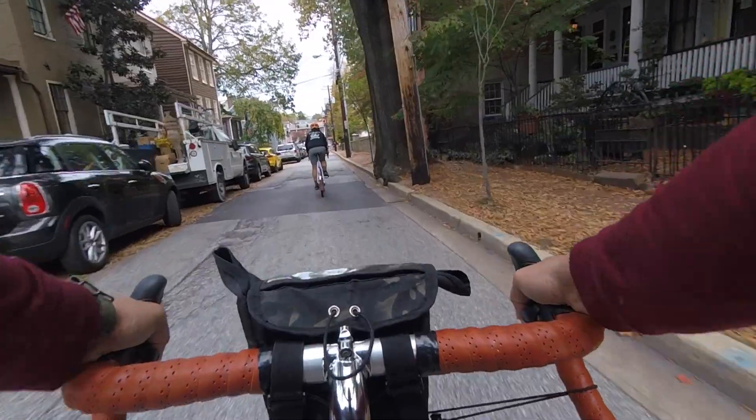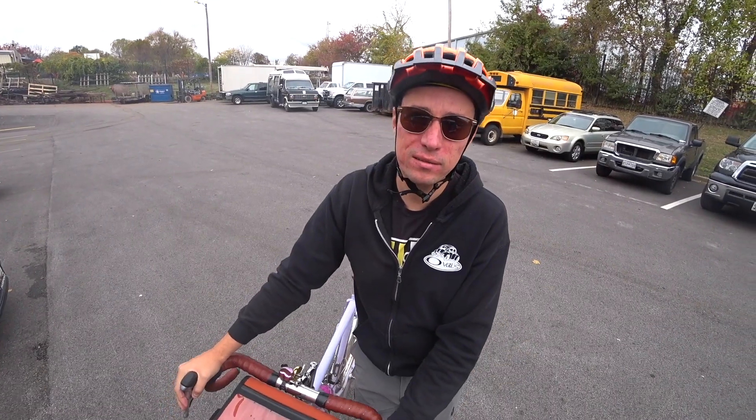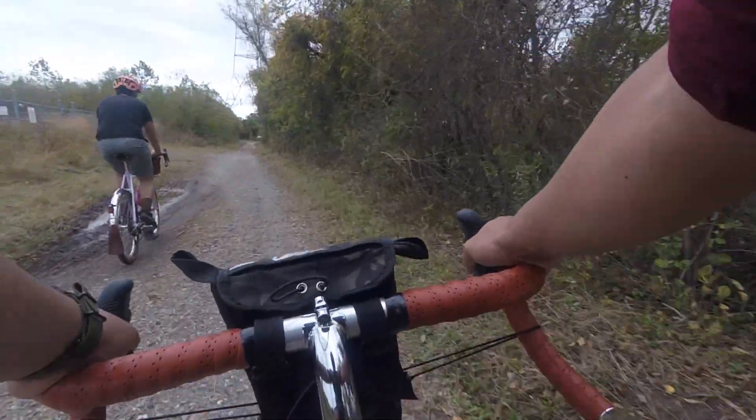Where are we going, Igor? We're gonna go through downtown Annapolis and then probably go up to B&A. Maybe we'll hit up some gravel on the way. Well, let's see how this little guy rides.